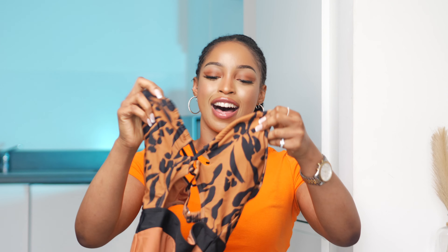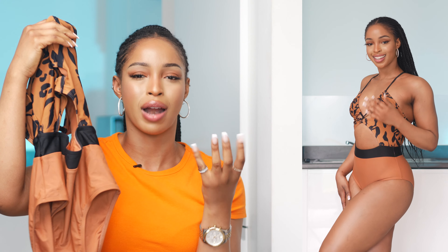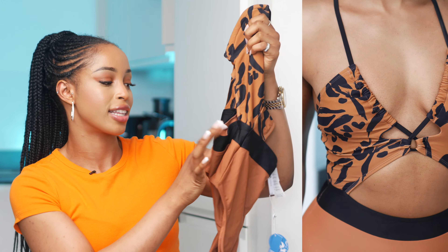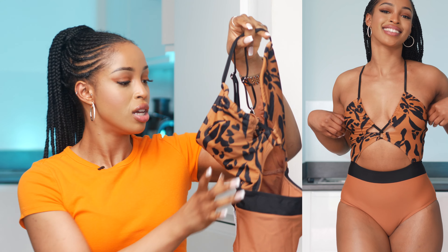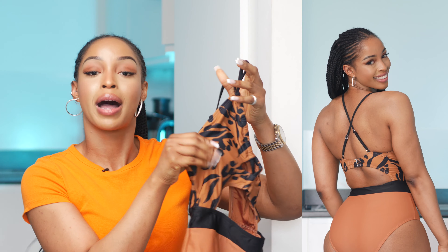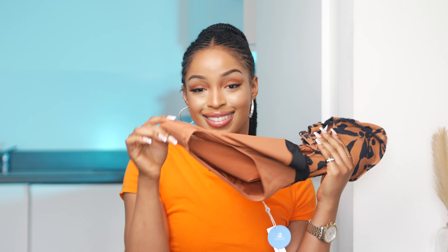The next item is the first one-piece of the haul. It's got a cheetah print on top and then a warm sandy brown on the bottom with a black band around the waist. It has really nice detail all around with openings at the right spots that are still flattering and comfortable. It has adjustable straps, padding like the others, and enough coverage for your butt.